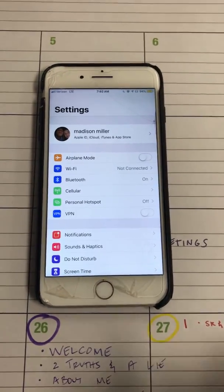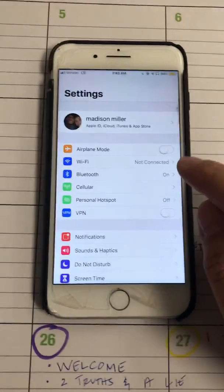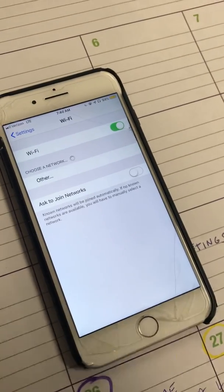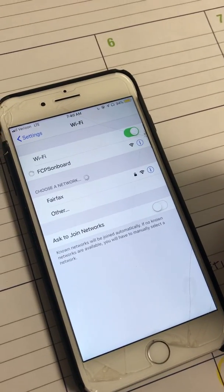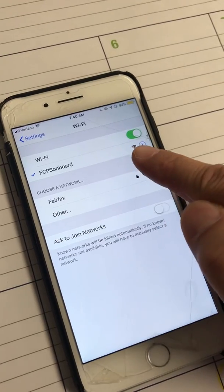Okay, how to get on Wi-Fi, starring Madison Miller. Go to Settings first, then click Wi-Fi. Wait for it — the first one is FCPS Onboard, click it. It'll connect, but that doesn't mean you're on Wi-Fi — that's only the first step.